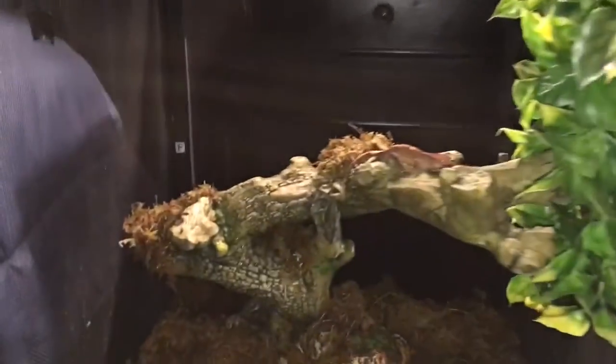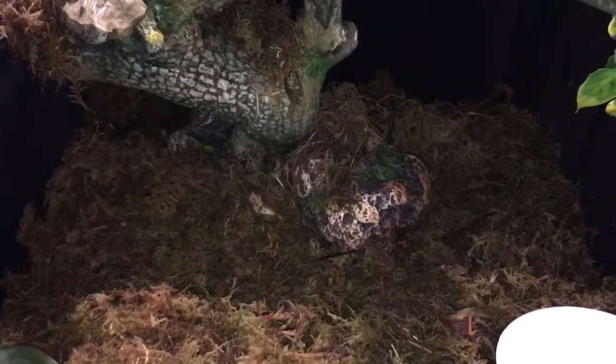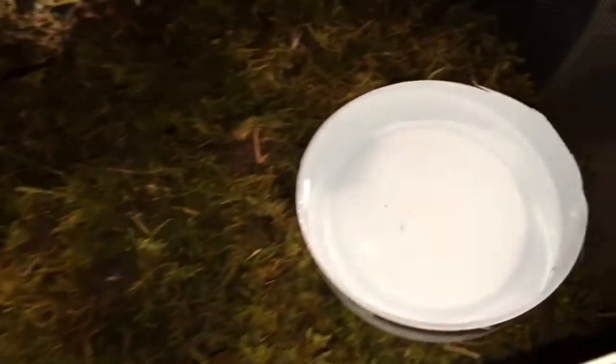Let's get into the lizard. As you see I put some moss right there — you gotta keep him humid. They don't need any lighting. I'm gonna put his food tonight because they're nocturnal, so everybody knows they eat in the night.